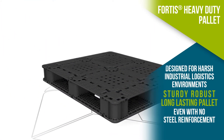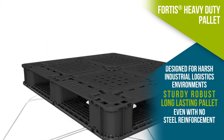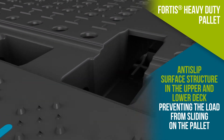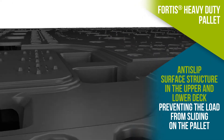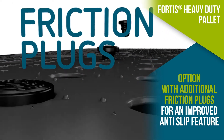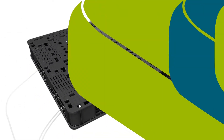Fortis is designed to withstand harsh logistics processes and provide a robust, long-lasting pallet, with or without steel reinforcement. The anti-slip deck surface prevents the load from sliding on the pallet, and friction plugs can be added for improved anti-slip performance.